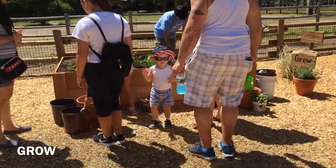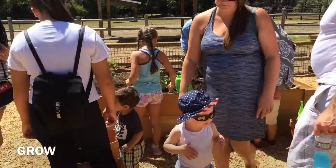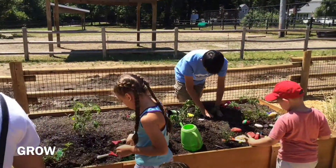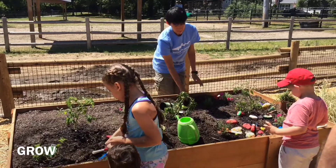Michael, one of our conservation keepers, is out helping. This is an area where we want to get the kids in the dirt digging. We want to make sure they know how to grow, why they grow, what they need to grow.